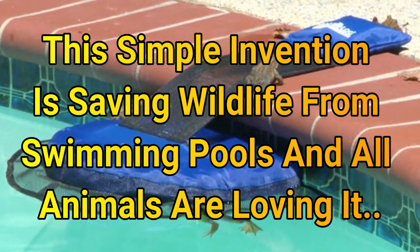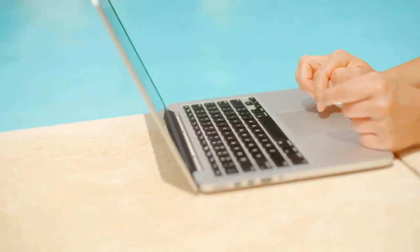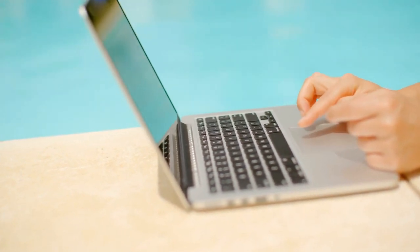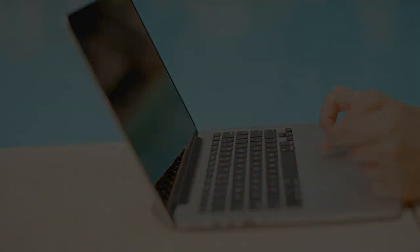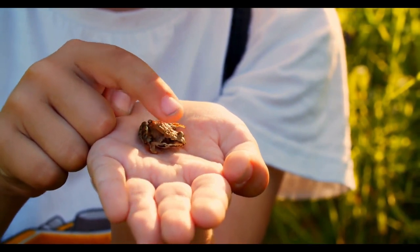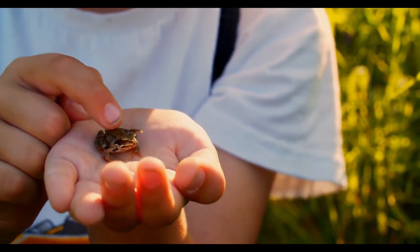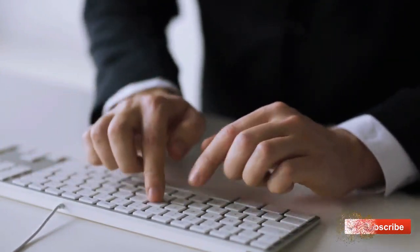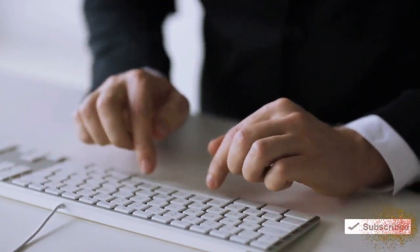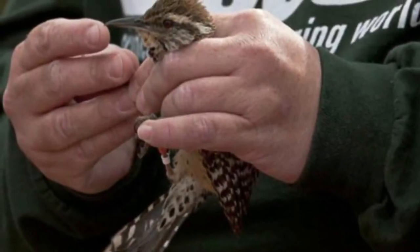This simple invention is saving wildlife from swimming pools and all animals are loving it. In 2004, Rich Mason, a wildlife biologist, got a call from a friend who had just installed a swimming pool in his backyard. His friend told him he kept finding dead frogs in the pool every single day. Devastated by the news, Mason did research online and found many pool owners with the same problem — wildlife animals were dying every single day.